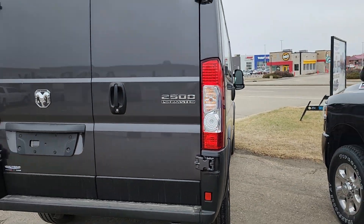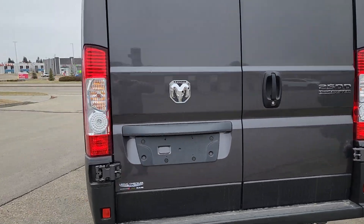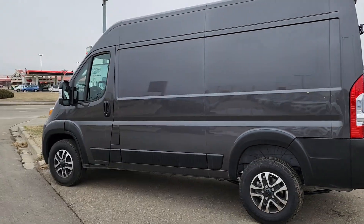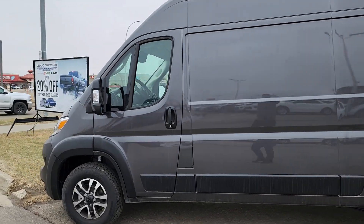Just wanted to do a short little video. This is a 2023 Ram 2500 ProMaster. Financing available. All right, talk soon. Bye now.